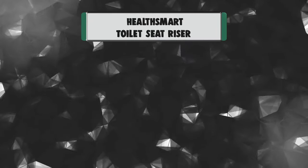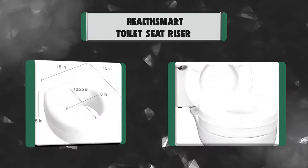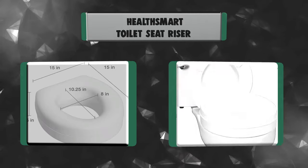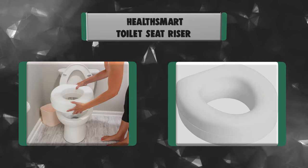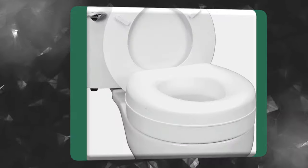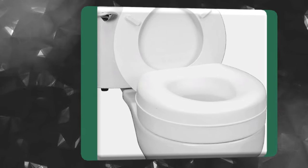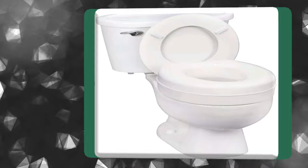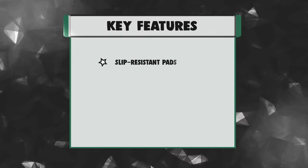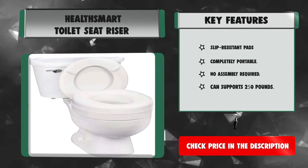Number 1: HealthSmart Toilet Seat Riser. Easily add more height to your toilet seat if you need a higher elevation due to an injury, arthritis, or other condition. The HealthSmart Elevated Toilet Seat adds 5 inches to the height of your toilet, making it easier to sit down and get up. Just lift your current toilet seat and set this riser on top of your toilet bowl. Key features: slip-resistant pads, completely portable, no assembly required, and supports 250 pounds.